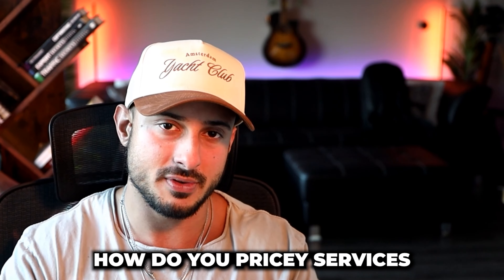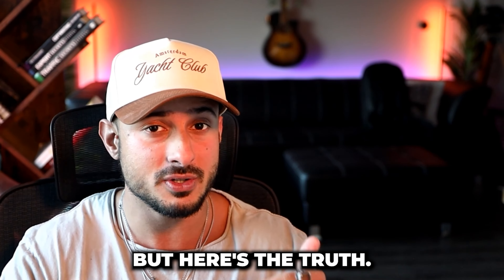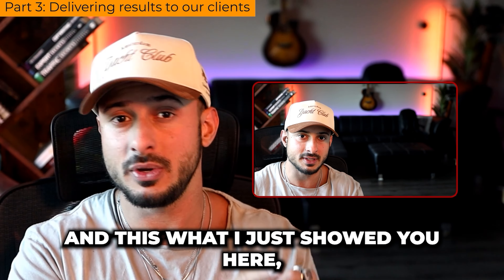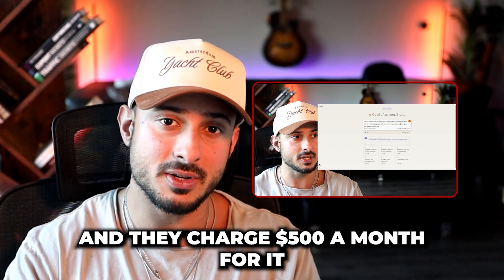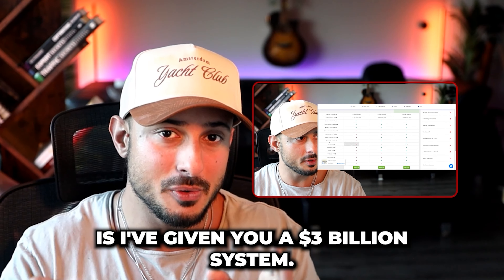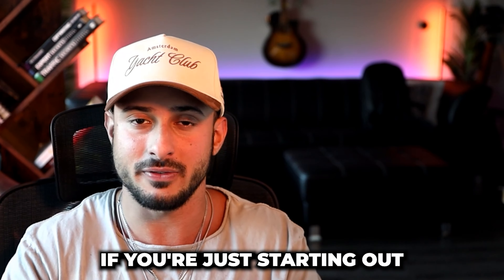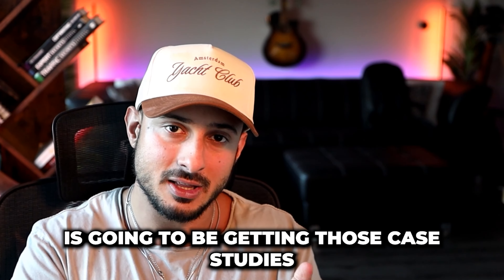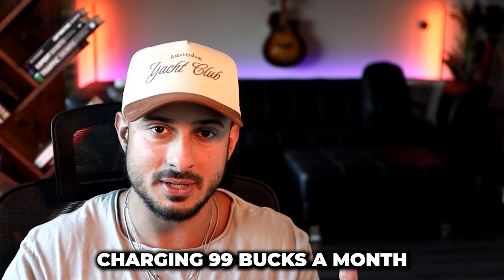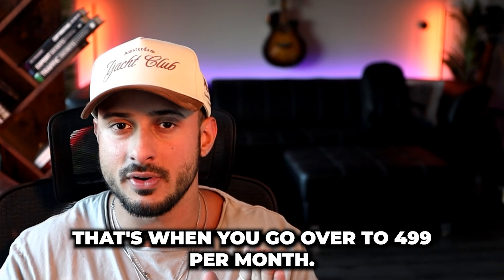How do you price these services? You can sell this for as little as $49 a month or $99 a month. But here's the truth: there's a company called Podium, they're worth $3 billion, and what I just showed you here is exactly what they do — and they charge $500 a month for it. So essentially in this video I've given you a $3 billion system, and you get to pick the price point. If you're just starting out, the most important thing is getting those case studies and that confidence. Start charging $99 a month, then after a couple of customers go up to $299, and then up to $499 a month.